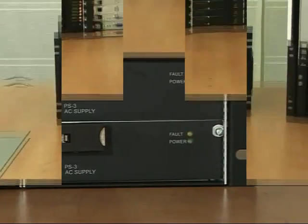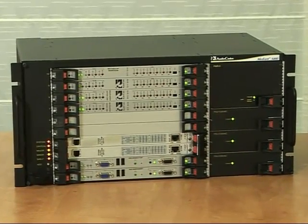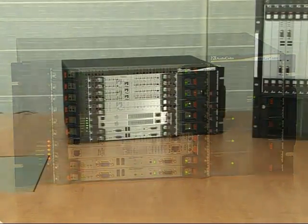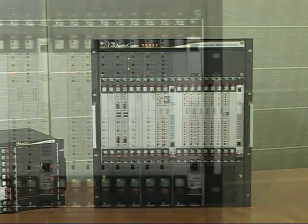For larger enterprise deployments, AudioCodes is offering the Mediant 5000 ESBC that can handle up to 3,000 VoIP sessions, and the Mediant 8000 ESBC that caters to up to 8,000 VoIP sessions.